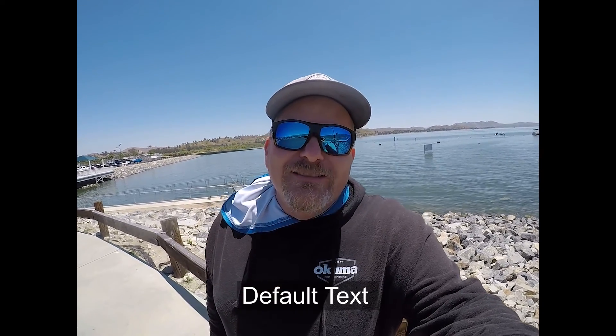I appreciate you checking in here and watching the kayak launch spot here at Lake Elsinore. Do me a favor — hit that like button down below and subscribe to Davey's World Fishing up in that right-hand corner. See you on the water.